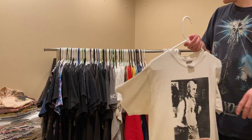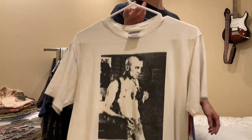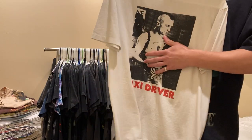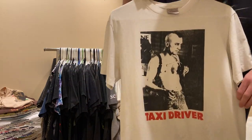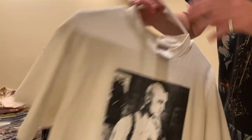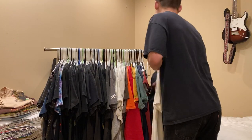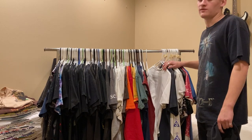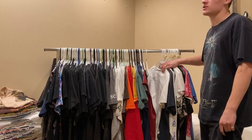Next up is this tee - I haven't tried to sell it yet or listed it anywhere - but it's a really famous image of Robert De Niro, Taxi Driver, size medium, single stitched on the Anvil tag. Okay, so we just finished all of the tees I'm selling.